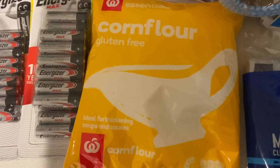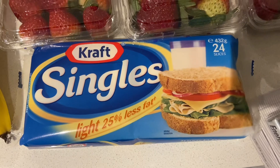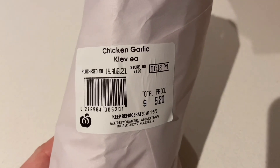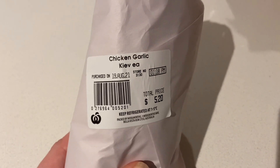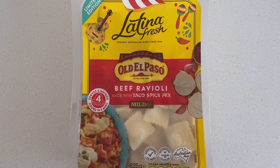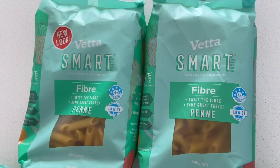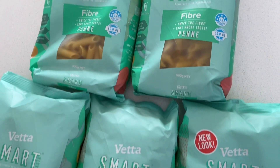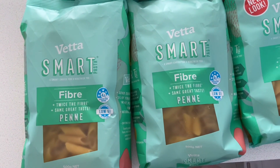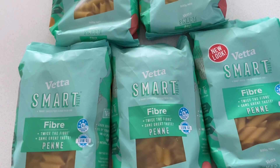I grabbed a packet of 24 single slice cheeses — about $4 for the pack, a good saving. I also grabbed some chicken Kievs which were half price this week, so I put those on the meal plan. I grabbed two packets of the taco flavored ravioli — one for this week and one for the freezer. And I grabbed some low GI better for you smart pasta packets. We add one packet of penne to the ravioli to make it go further and it makes great leftovers too.